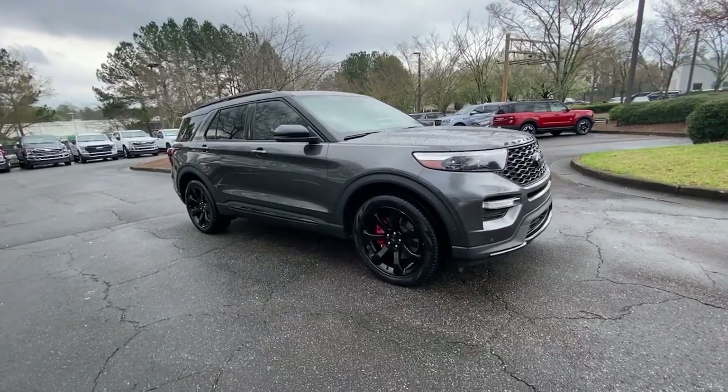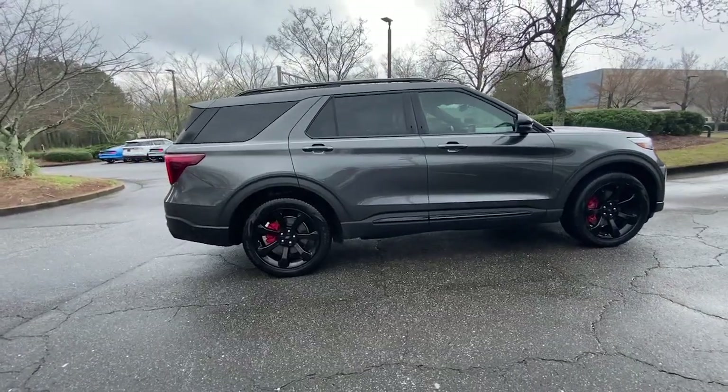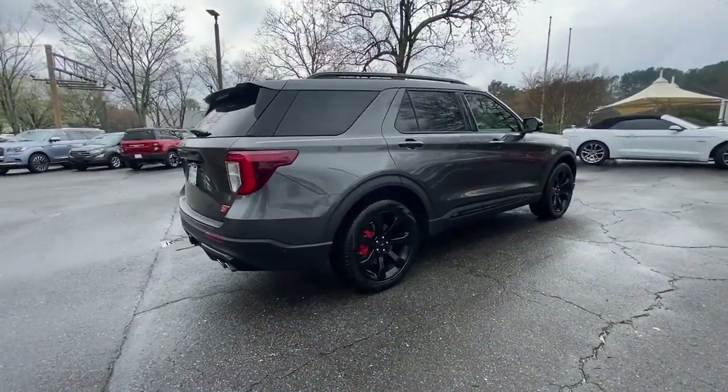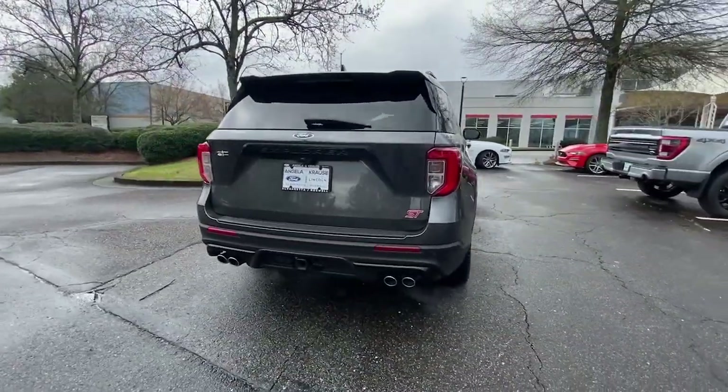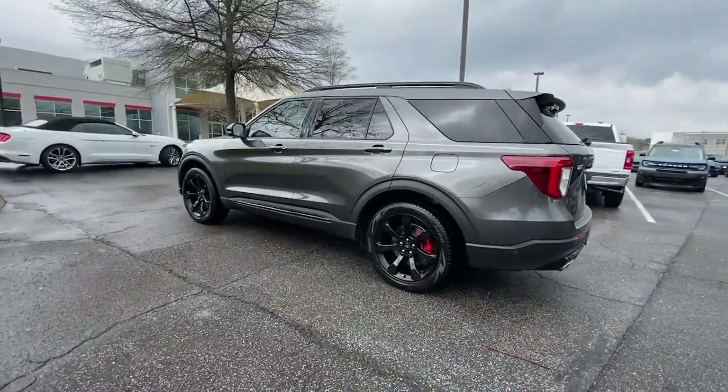Get a feel for the 2020 Ford Explorer. This vehicle is an outstanding buy with fewer than 35,000 miles on the odometer. Take on every project with confidence in this spacious, versatile Explorer.